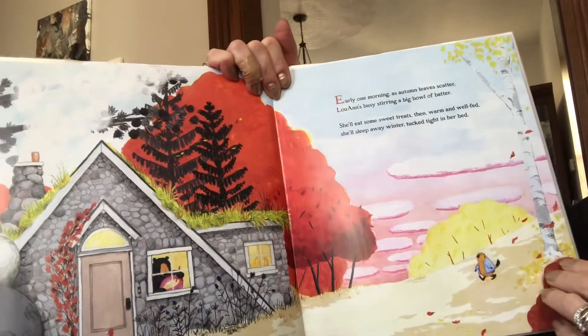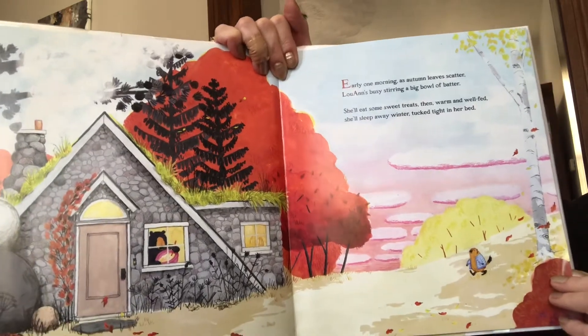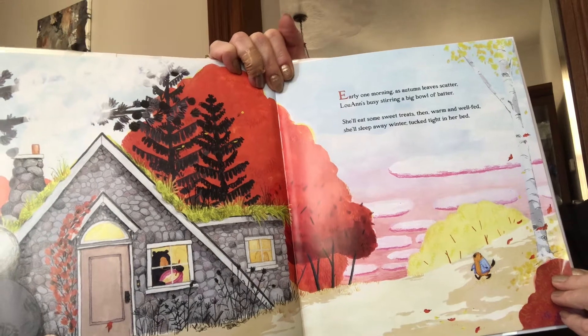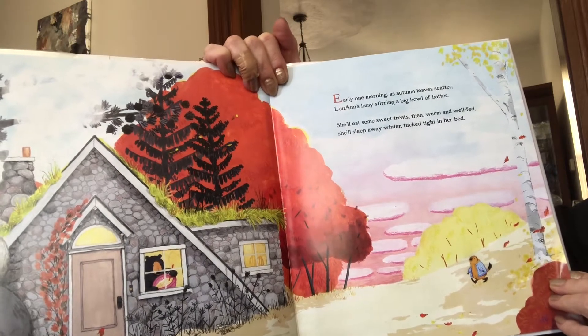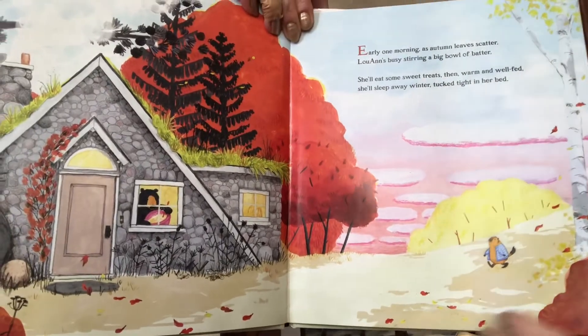Early one morning as autumn leaves scatter, Luanne's busy stirring a big bowl of batter. She'll eat some sweet treats, then warm and well fed, she'll sleep away winter, tucked tight in her bed. Because that's what bears do, right? Sleep away the winter?